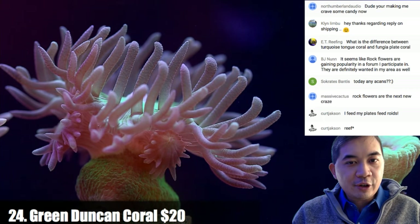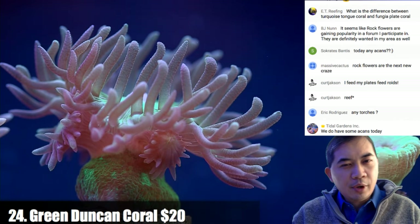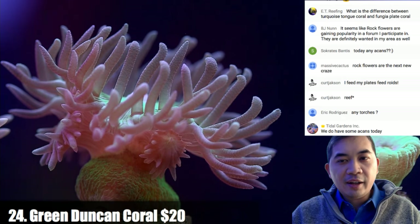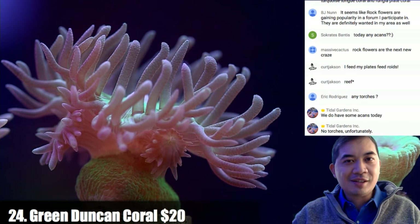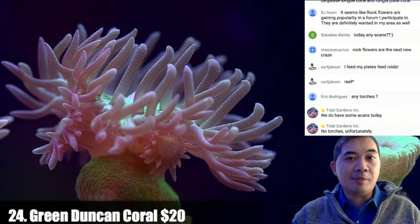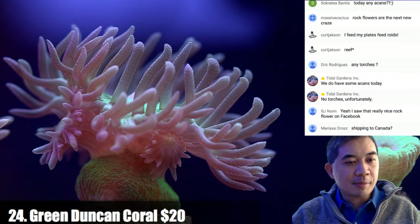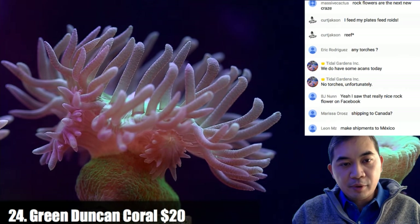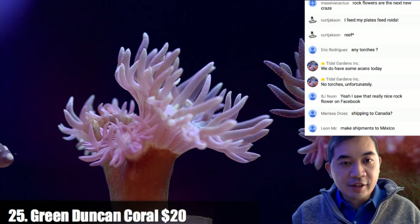You might notice the light changes a little bit — Robbie has a flashlight with some actinic LEDs giving a different look. Even with a professional cinema camera things can get lost in translation, whether it's the lighting type, camera, computer, or YouTube compression — it's challenging. We try to give as many different looks as possible. Sorry Marissa, we can't ship to Canada, only the US. Coral number twenty-five is another smaller green Duncan with a bunch of heads.